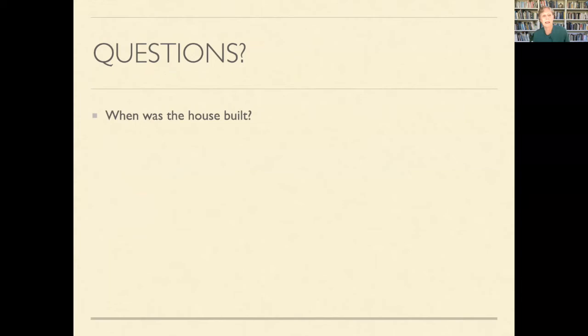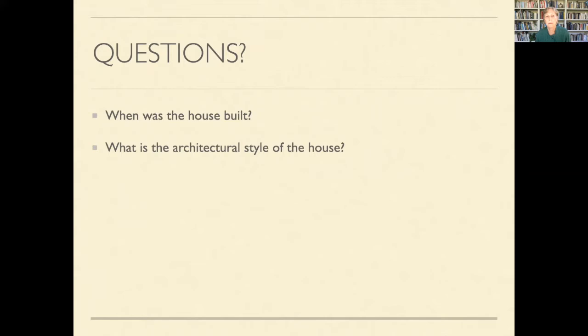The questions you want to ask yourself: if you have a picture of a house and you're trying to figure out who lived in it, you can figure out approximately when it was built by identifying its architectural style, which will date the house within a couple of decades. If you know the architect or builder, that's even better, because then you can research them. In genealogy and family history, we go down all kinds of rabbit holes — researching one thing and seeing something else.